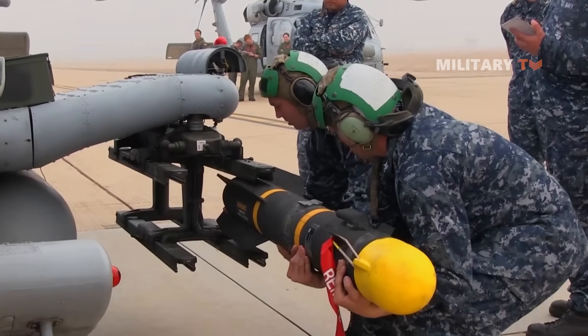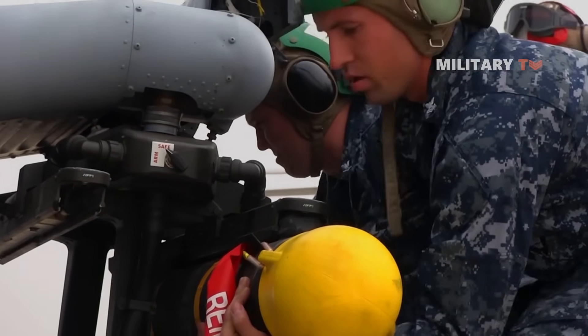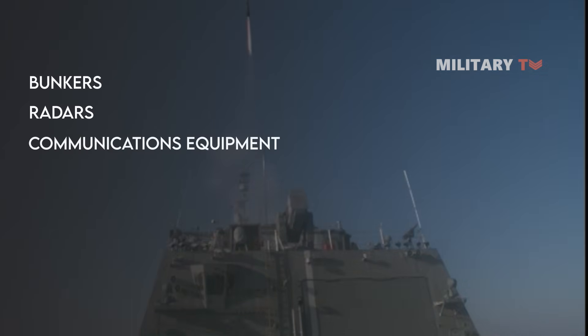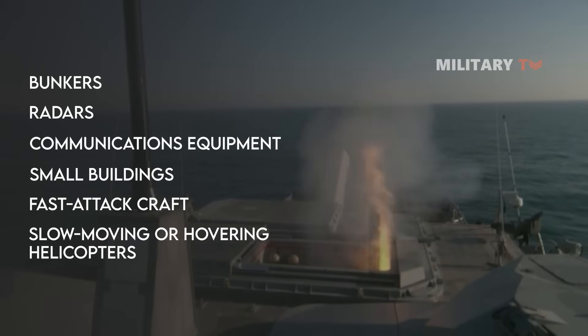The Hellfire mission set has expanded significantly since its inception. Today the missile is used to target bunkers, radars, communications equipment, small buildings, fast-attack craft, and slow-moving or hovering helicopters.